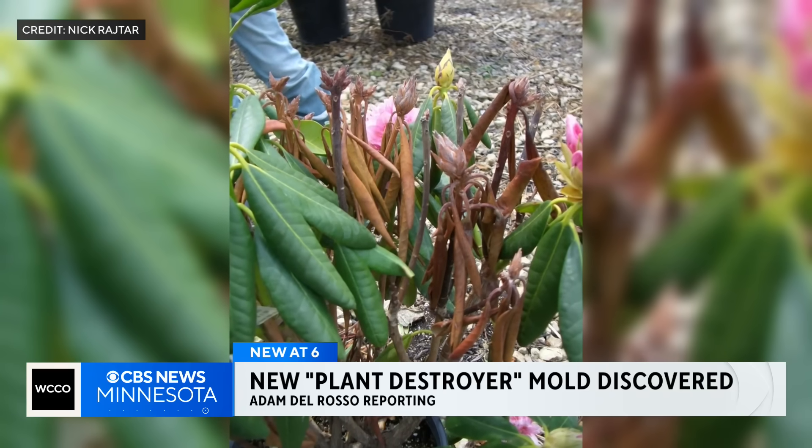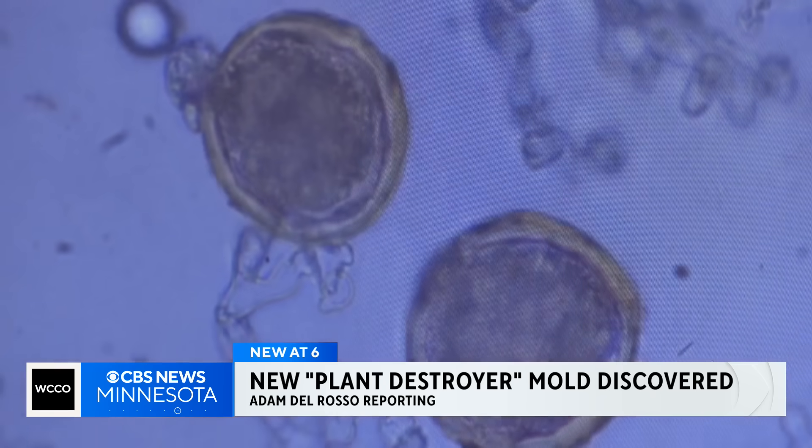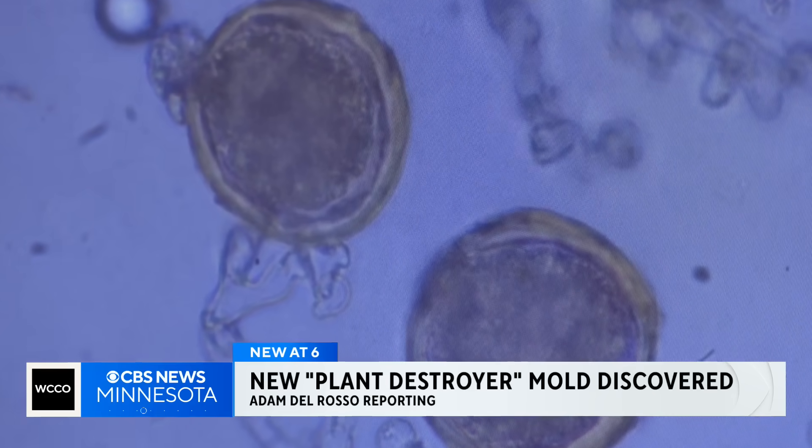At first, this rhododendron plant just looks like it needs a little extra love. But through the microscope, you'll see something more destructive. It'll cause wilting or it'll kill the tree or plant outright. It's really species specific, but basically mortality is the end goal for the pathogen. It's really good at what it does.